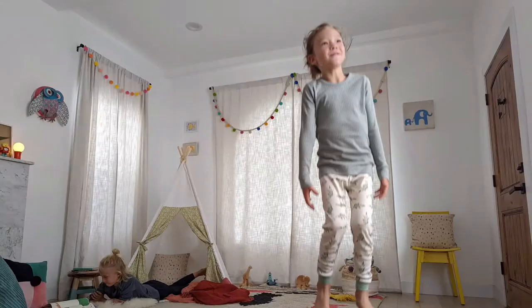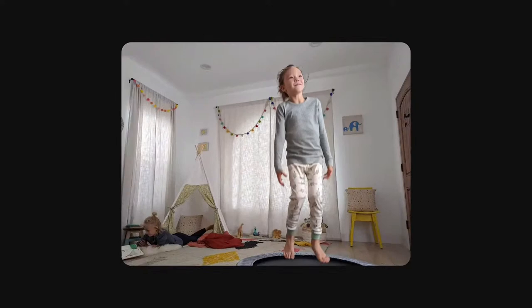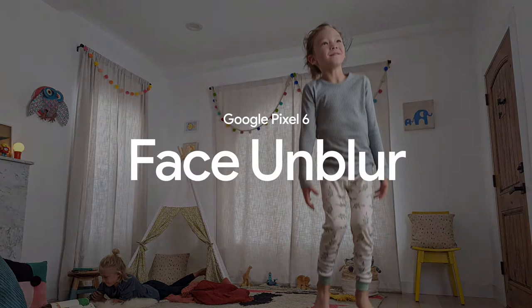Before you even take a picture, the Pixel camera is using Face SSD to figure out if there are faces in the scene. If they're blurry, it spins up a second camera, primed and ready to go when you tap the shutter button. Pixel 6 then takes two images simultaneously — one from the ultrawide camera and one from the main. The main image uses a normal exposure to reduce noise, and the ultrawide uses a faster exposure that minimizes blur. Machine learning fuses the sharper face from the ultrawide with the low-noise shot from the main camera. As a last step, the Pixel camera estimates the level and direction of any remaining blur and removes it. In all, it takes four machine learning models combining data from two cameras to deliver the scene you know you saw — with Face Unblur.